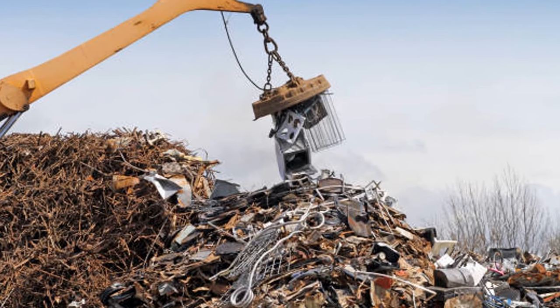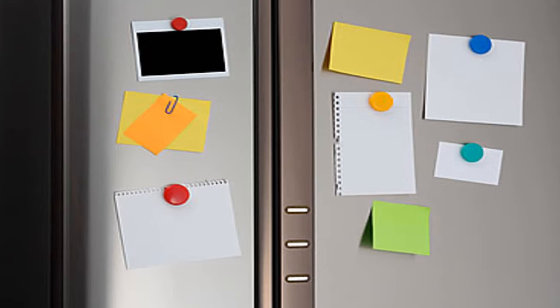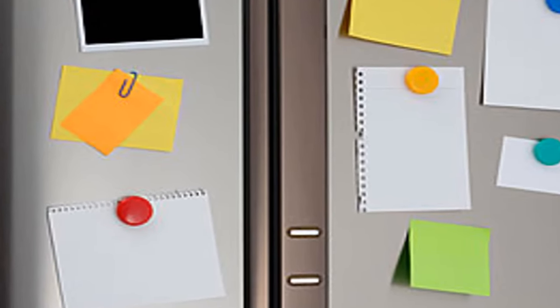Magnets are used to separate things made of iron or steel from other items. At home, we use magnets to stick papers on the refrigerator in order to remember something.